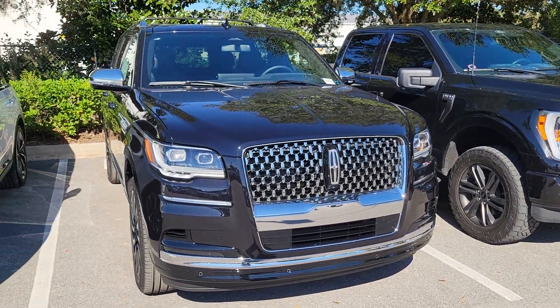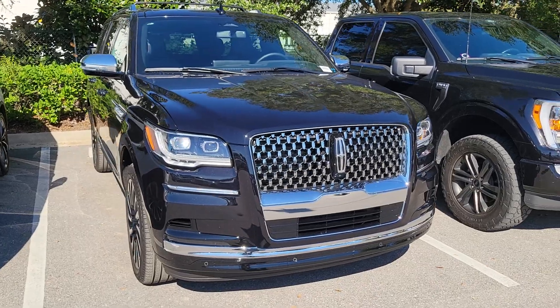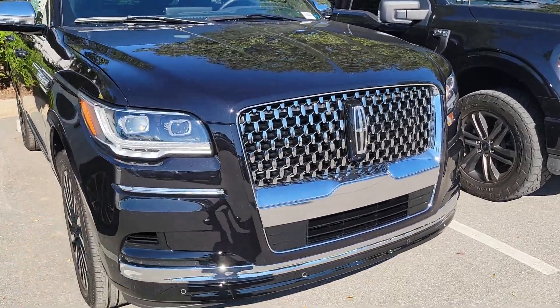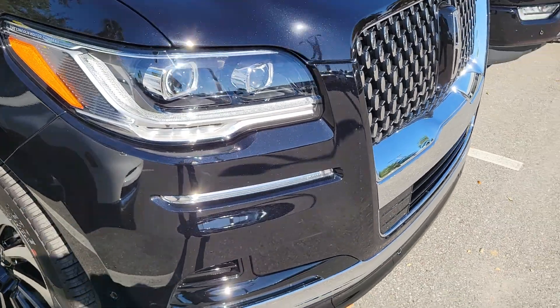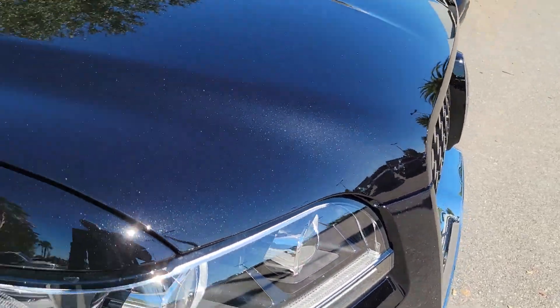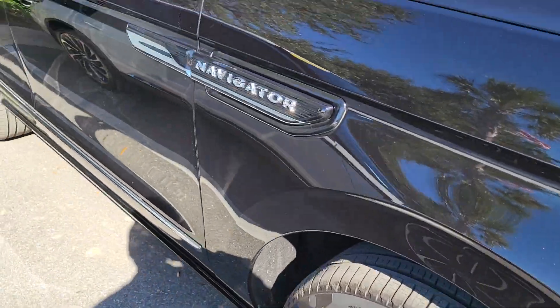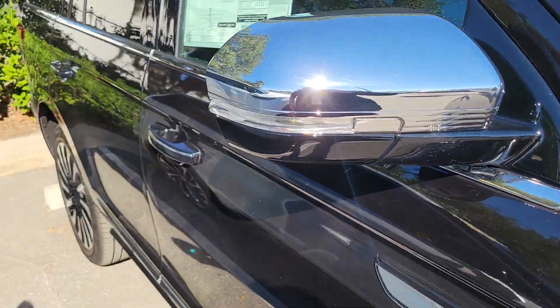As we've looked at over the last several months, you do have the signature Black Label grille with that dispersed Lincoln Stars. This is the Infinite Black, so you can kind of see that sparkle — hopefully my camera will pick up that metallic. The 22-inch Black Label wheels, chrome-accented mirrors.